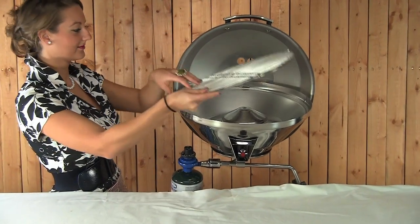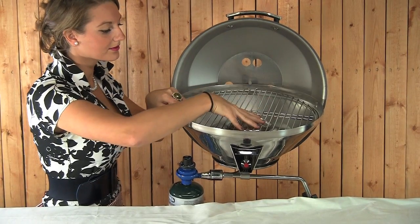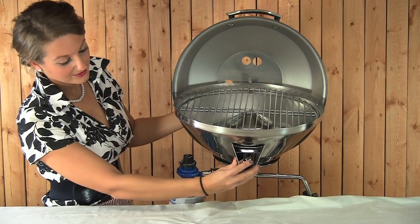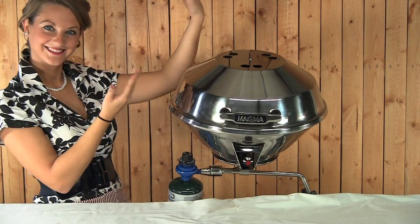The on-board fuel storage has been simplified with a one-pound disposable propane canister, and of course it can also be adapted for permanent on-board propane or natural gas. The grill has Magma's superior weatherproof design and amazing corrosion protection. It's available in small or large version — 15 or 17-inch party size.